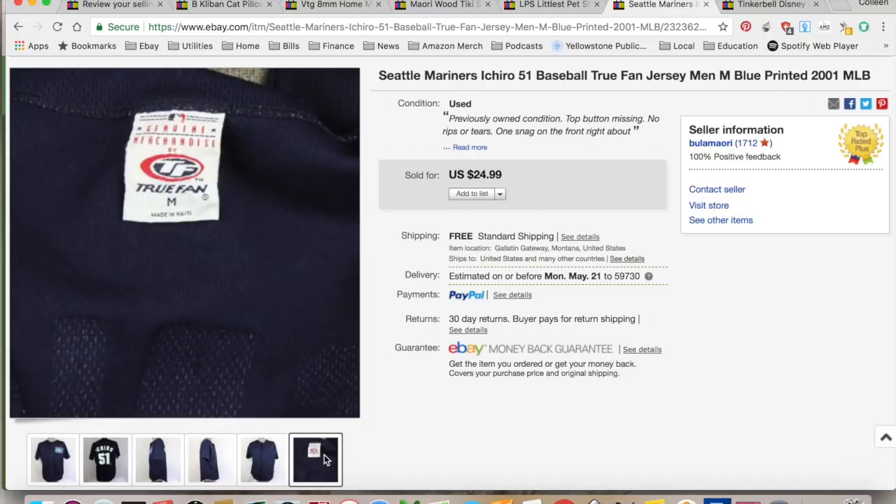$24.99 is what it sold for. It did global shipping, so that's what I collected as well. I paid a dollar for this at Dollar Day Goodwill. $7.35 in shipping and fees, for a total profit of $16.64. It took 11 months to sell.